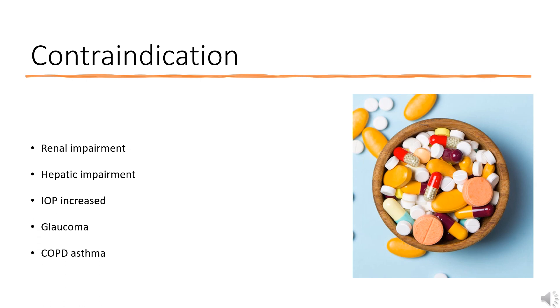Contraindications include: renal impairment, hepatic impairment, increased IOP, glaucoma, COPD, asthma, PUD, hyperthyroidism, hypertension, lower respiratory tract symptoms, GI obstruction, prostatic hypertrophy, bladder neck obstruction, and high environmental temperature.